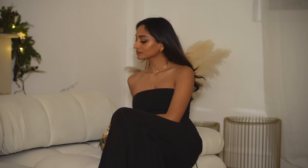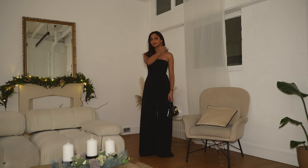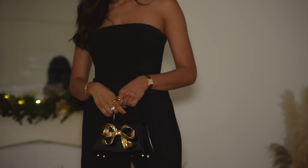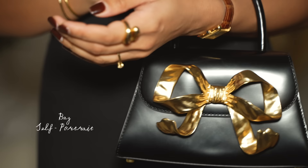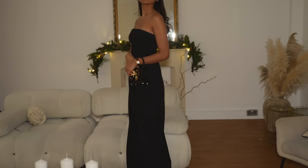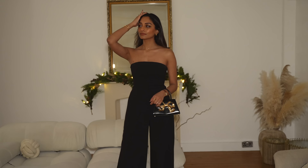My next look is a piece you can reach for throughout the year — a classic black jumpsuit that I picked up from Stout. I've been wearing it so much; it's so flattering, classy, and elegant. I love the oversized legs, which make it feel really elevated. You could wear it with a shirt underneath for a more layered, casual look, but I love wearing it with stripped-back, understated jewellery and accessories.